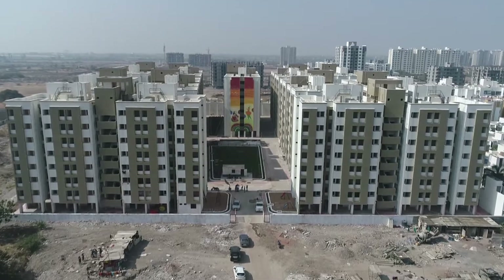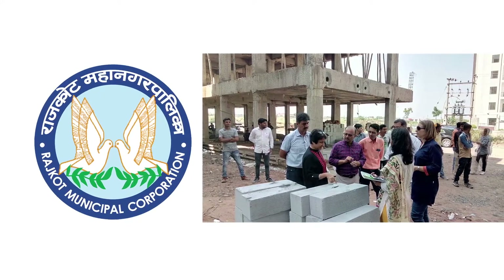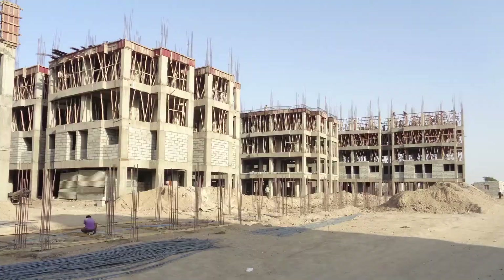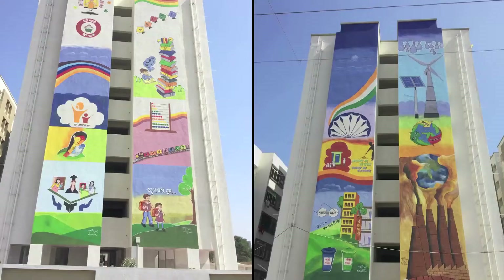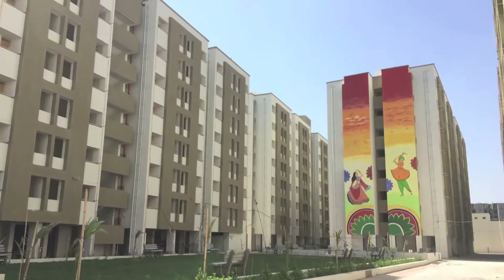SmartGhar3 is a housing project in the city of Rajkot under the Pradhan Mantri Avas Yojana, or PMAY, executed by the Rajkot Municipal Corporation. The Indo-Swiss Building Energy Efficiency Project, or BEEP, provided technical assistance to make it thermally comfortable and consequently energy-efficient. As a result, the SmartGhar project has emerged as a great example of how environment-friendly and energy-efficient buildings can be constructed to ensure comfort and affordable living for residents and users.